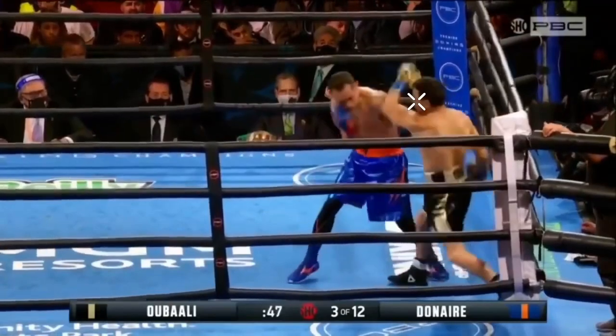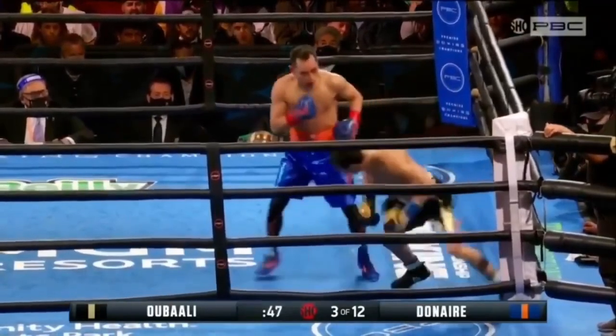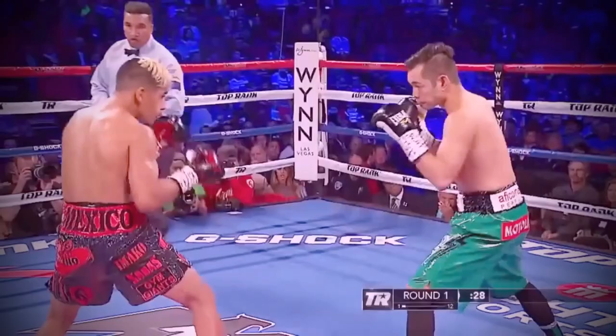And that's exactly what happens here. To figure out what Ubali could have done better to avoid getting countered by the left hook, we can take a look at what another southpaw, Jesse Magdaleno, did to neutralize it.